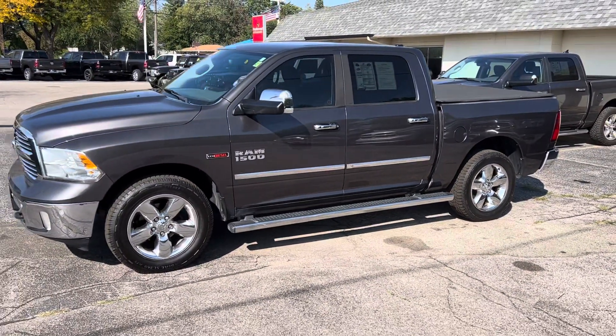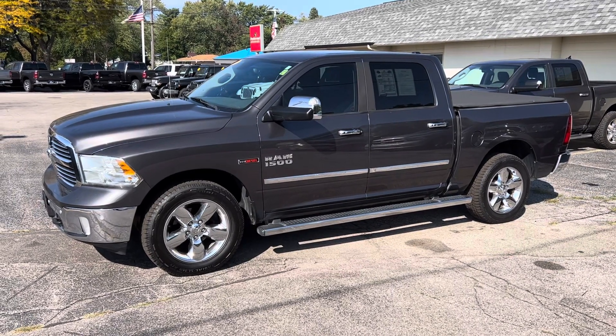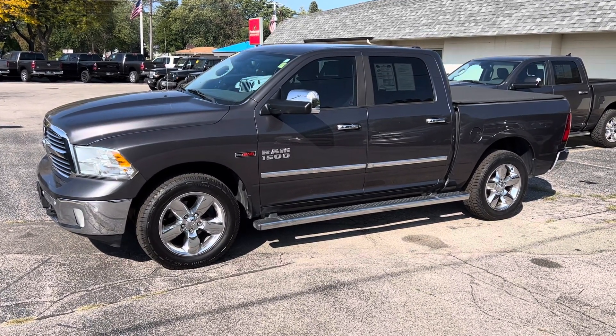Maybe this one works, maybe it doesn't. 231-638-8258 — and again my name is Justin. We'll talk to you soon.